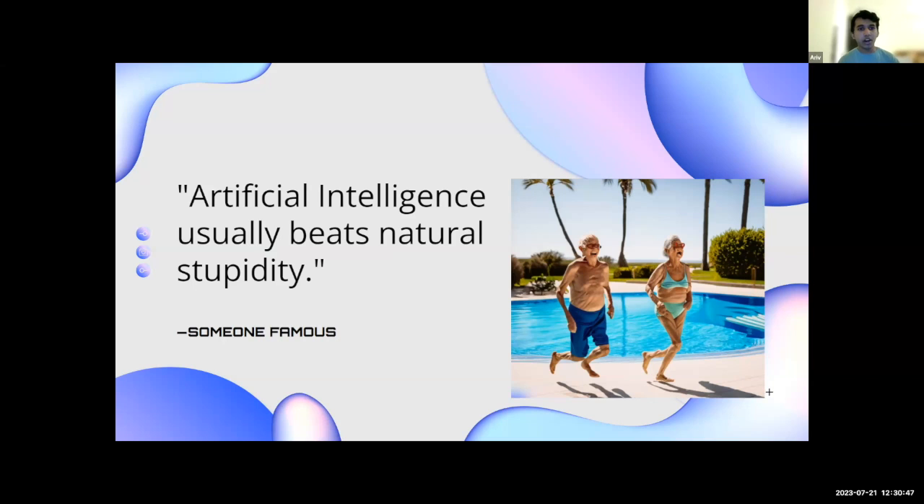The quote 'Artificial intelligence usually meets natural stupidity' was something we used in our concept of negligence — especially when a lifeguard is neglecting someone drowning or someone who needs help. That is what we consider natural stupidity, or just negligent behavior in general.